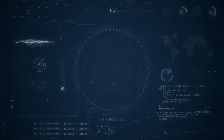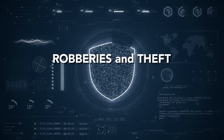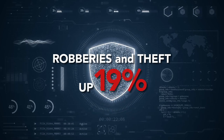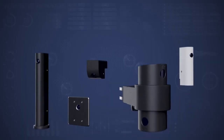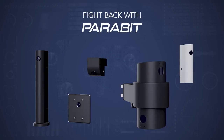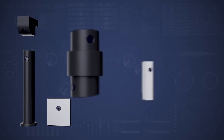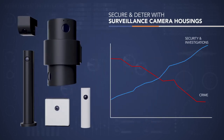A study conducted by the Council on Criminal Justice reported robberies and theft increased 19% in small and large cities. Secure assets and improve customer safety with surveillance enhancements delivering perfect line-of-sight perspectives. Studies show effective facial image capture improves law enforcement investigative success.